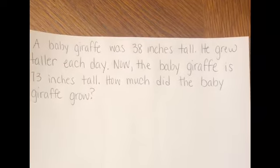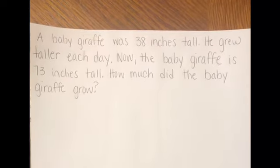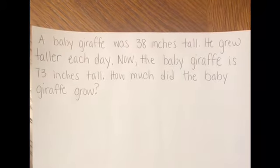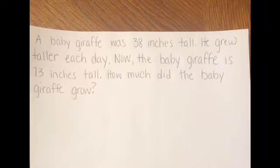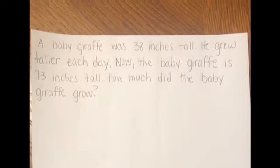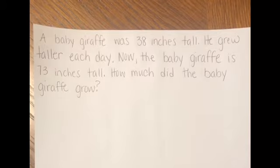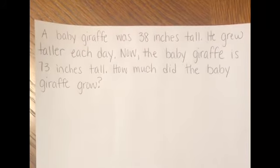When I think about the difference, that is a clue word or a key word for subtracting. In this problem, I'm trying to figure out what the difference is between my baby giraffe when he first started — 38 inches — and now that he's 73 inches. I have to subtract. Now that I've decided I need to subtract, I can do the steps. I can circle my numbers, which are 38 inches and 73 inches. We have to remember that when we're subtracting, we have to start with the bigger number. I'm going to use base 10 blocks to find the answer. That's my strategy. I'm also going to be doing an equation, because I think a lot of parents, aunties, uncles, grandmas, or grandpas are more familiar and comfortable with it.